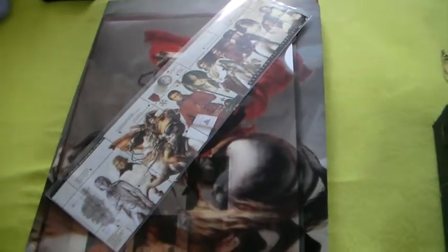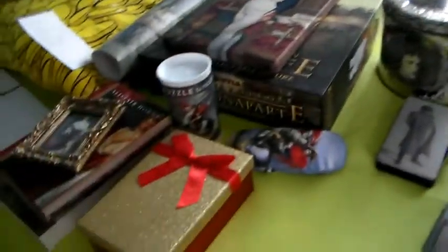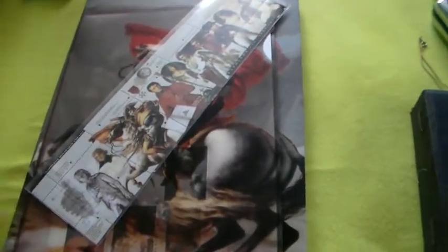Hello guys, welcome to the second part of my Napoleon collection. I still have a lot to show you, just a little quick overlook. As you can see, a lot of Napoleon stuff. So let's begin quickly.